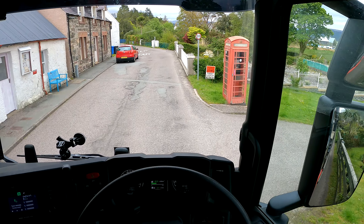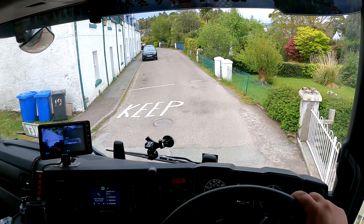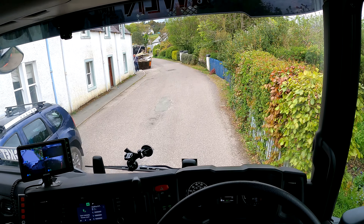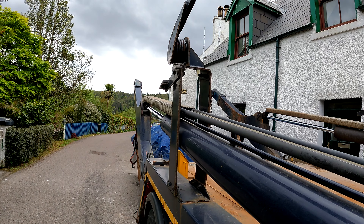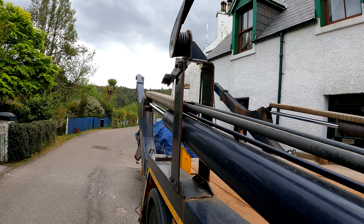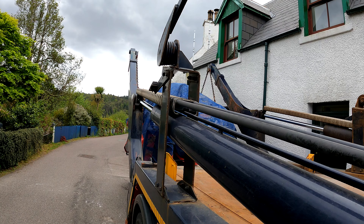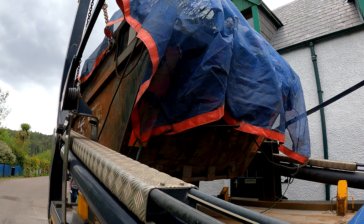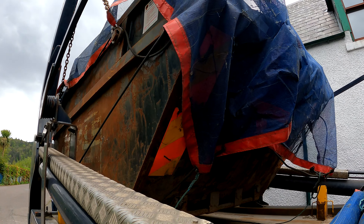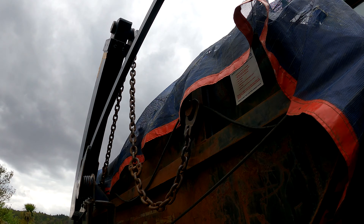There we go. You have even a telephone box — that's wonderful. And now we can see our skip. And of course someone parked up in front of the skip.